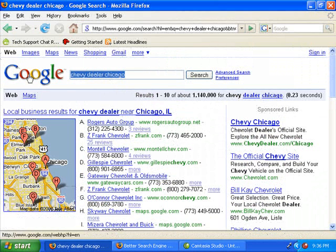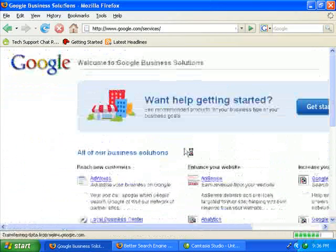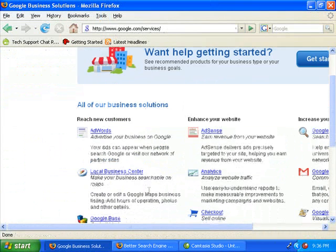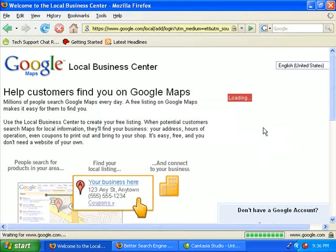All you really need to do is Google 'Google Business'. It's actually Google.com/services. And then you're going to look for the Local Business Center. It's going to want you to sign into a local business center with a Google account, so you're going to need to create an account.